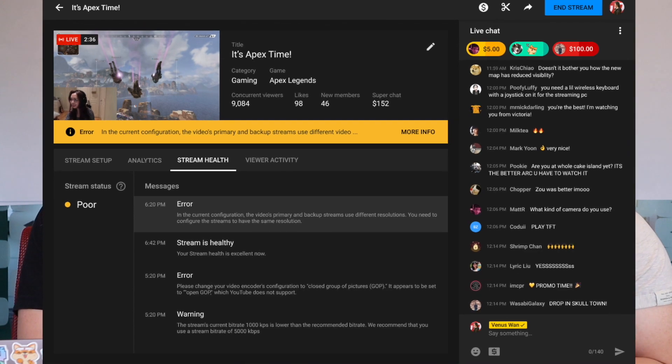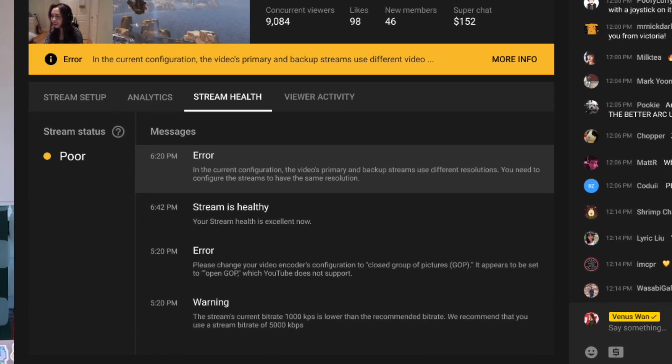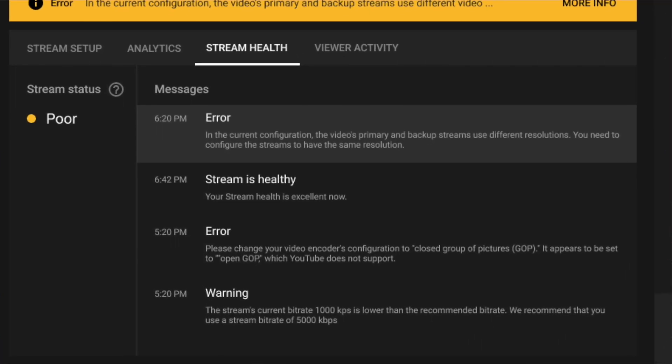Number three is the Stream Health Widget. It's going to be an ongoing project that we improve over time. What it does is give you a basic overview of how your ingestion is doing, your video quality, and general stream health metrics so that you can understand that your viewers are getting a good experience and that your video bits are getting through.